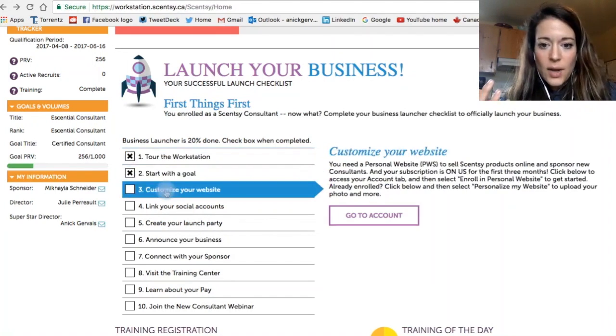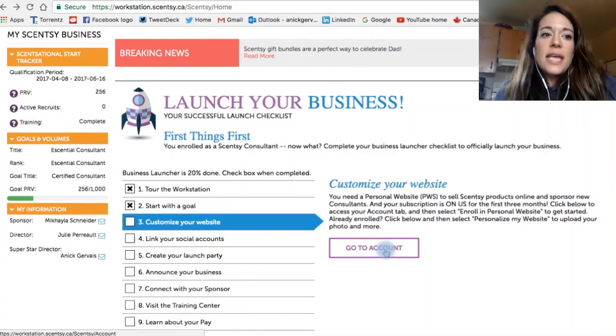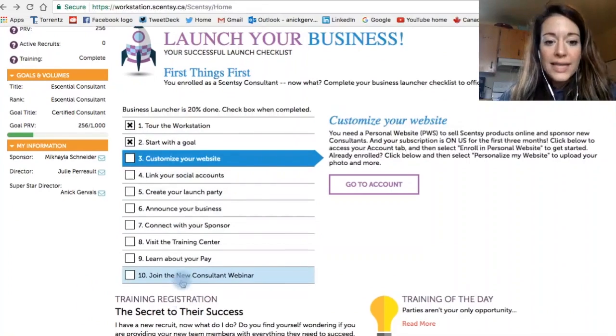So how do I customize my website? You're going to click on the 'Accounts' tab, then click on 'Enroll Your Personal Website.' Play around with this — you don't want just a regular warmer as your photo. I want to know what your story is. If I'm buying from you, people buy from people they like, know, and trust. So go through this whole list.